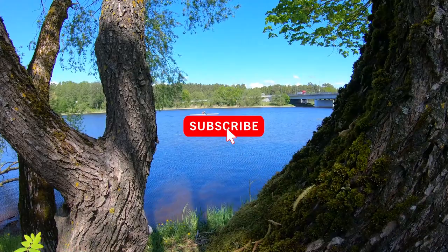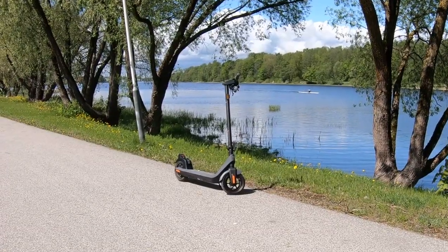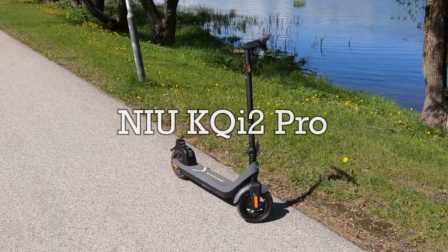Hello and welcome to our channel. If you are new, please subscribe. Today we are reviewing a fairly new electric scooter, the new KQi2 Pro.